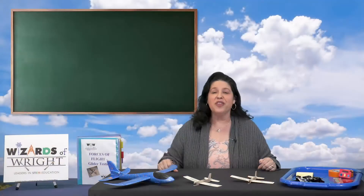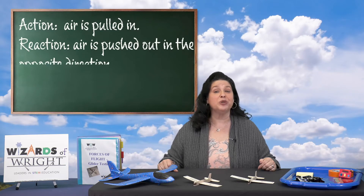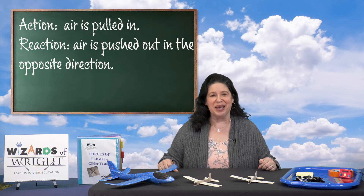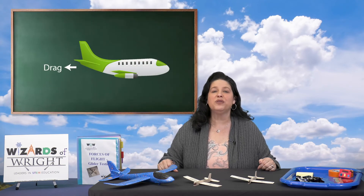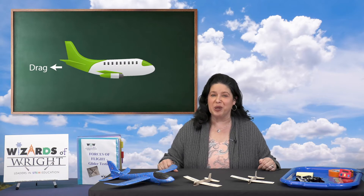How does thrust happen? There is an action — air is being pulled in — and then a reaction — air is pushed out in the opposite direction. If you've studied Newton's third law of motion, then I'm sure that makes sense to you. Drag is the force that slows down the forward motion of the airplane. You've felt drag before. It's that feeling when you put your hand out of a moving car window and feel it pull back. It's the force that acts opposite to the direction of motion, so it tends to slow an object down.